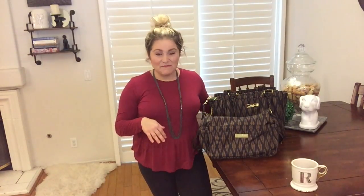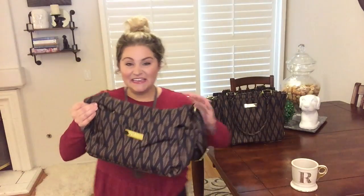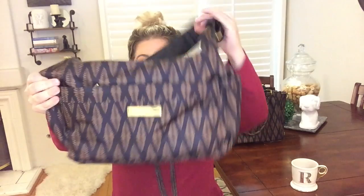Alright you guys, this print is so classic, so beautiful, it's going to match everything you own. So let's take a look. Here it is in the Hobo V. I think this is a great bag for Moms Night Out, Day Night, and it definitely works for changing little ones because it comes with the change pad as well.